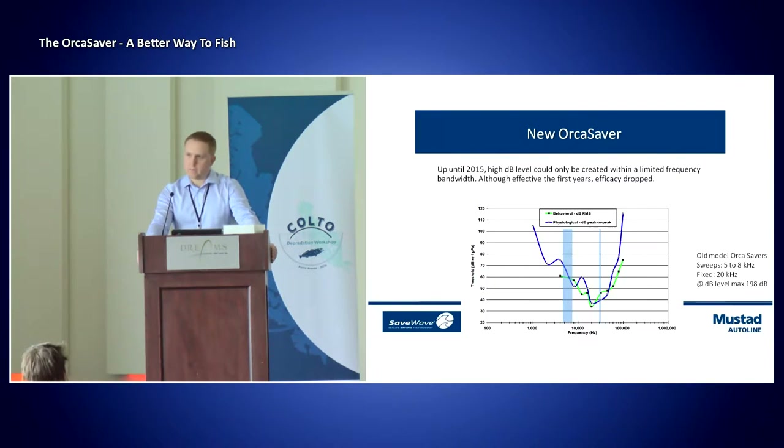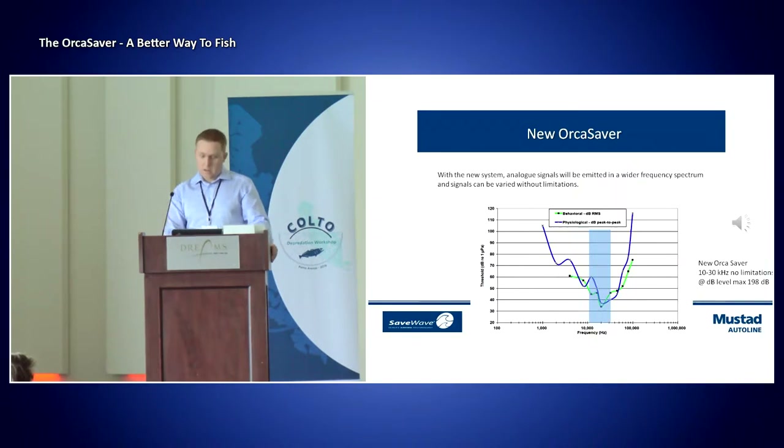For killer whales, from the sources we have, this is at about 20 kilohertz. Human beings, we are between 4 and 5 kilohertz, meaning we all have a frequency where we hear the best. When it goes above or below a certain frequency, we can still hear, but not as good. The orcas from all of our sources have a frequency level between 0 and 100 kilohertz, but their optimal frequency is around 20 kilohertz. This is the old audiogram showing the frequencies used then, and the new audiogram showing that we will be using frequencies between 10 and 30 kilohertz with no limitations.